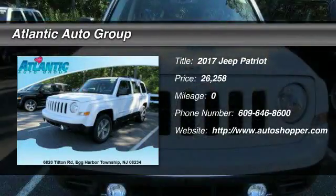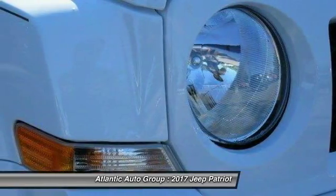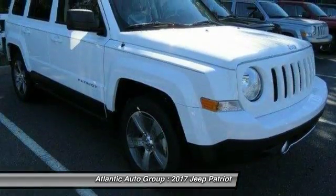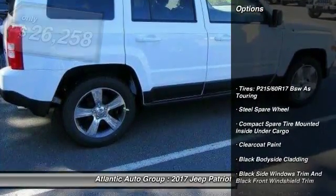The 2017 Jeep Patriot. The Jeep Patriot is unmistakably a Jeep. It looks like a cross between a Jeep Liberty and a Jeep Compass, or maybe a three-quarter scale version of the big Jeep Commander. The Patriot has plenty of room inside for any size family, and it's priced below $30,000.